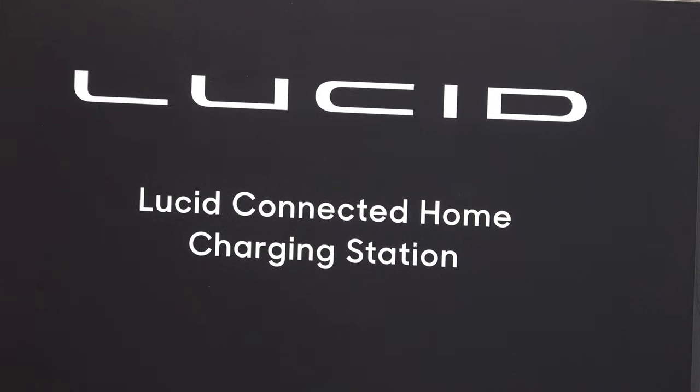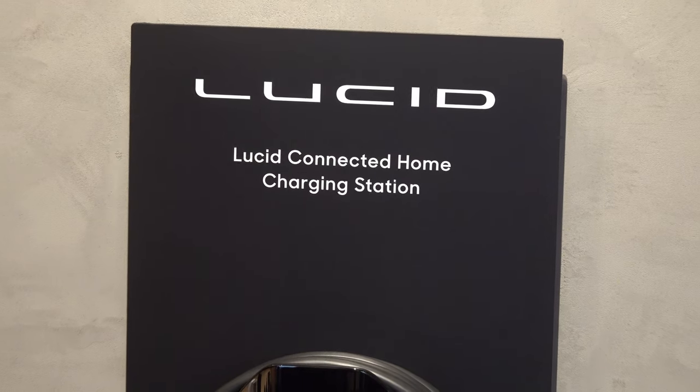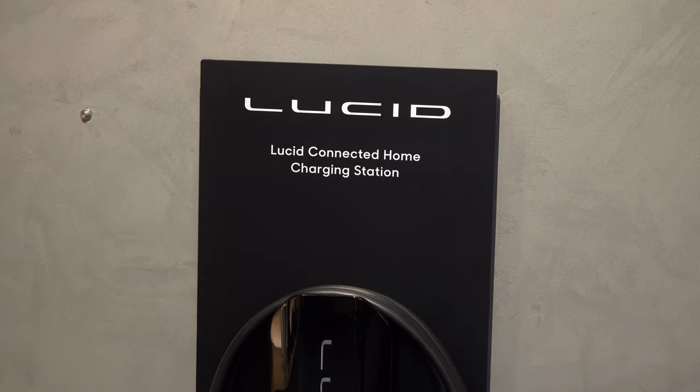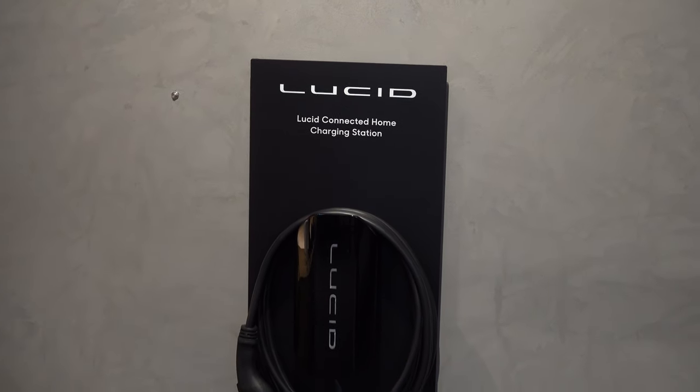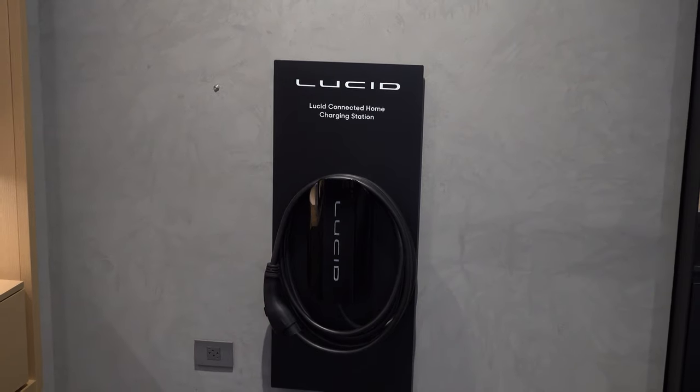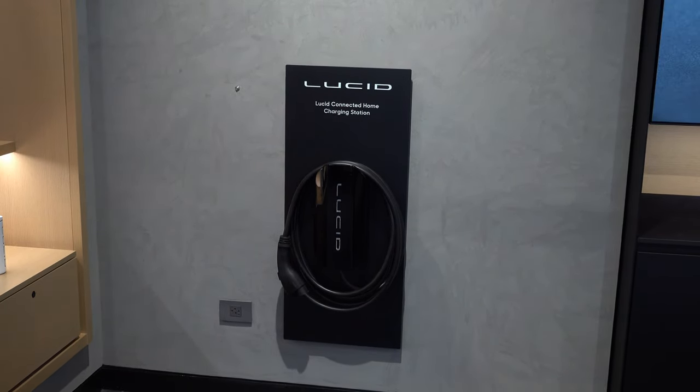Right over here is the Lucid Connected Home Charging Station — a product that's going to be released later on in the year. It's going to be a connected home charging station that will maximize the efficiency and power of your Lucid Air when you're charging at home. A key benefit is that the Lucid Air does come with bi-directional capabilities. Not only can you charge your car from your home, but in the event of a power outage, you can also charge your home from your car. The connected home charging station will allow us to maximize the potential of that technology.